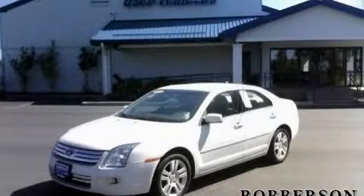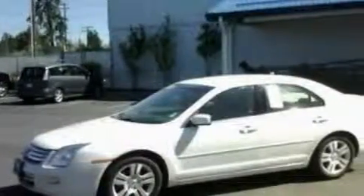This is a 2009 Ford Fusion. It has a 3.0 liter six-cylinder engine and a six-speed automatic transmission.